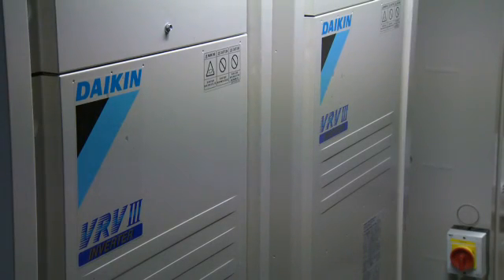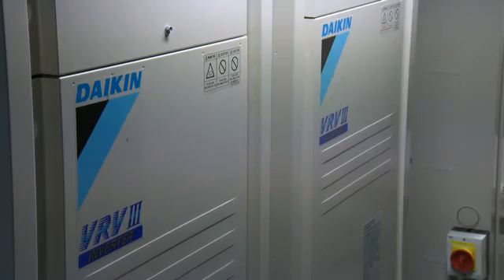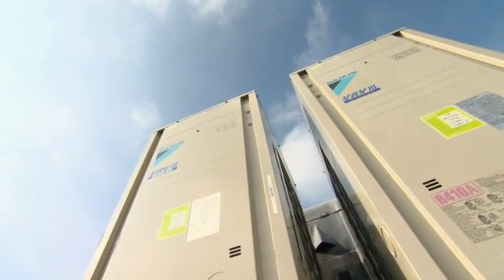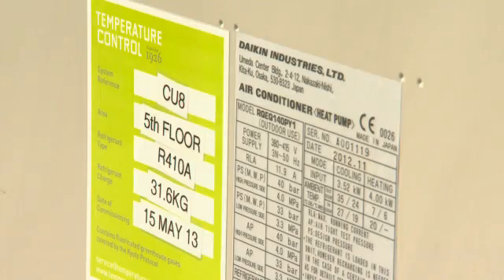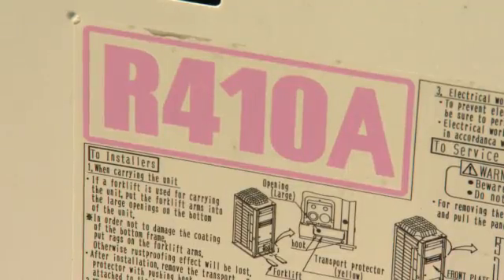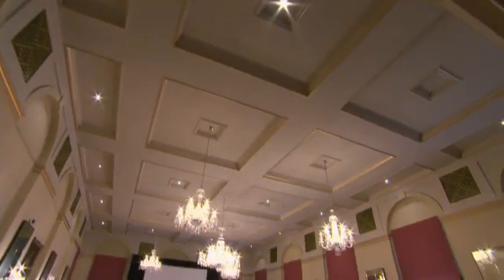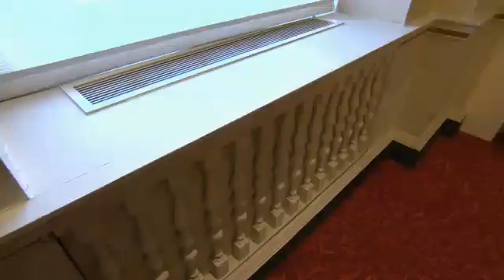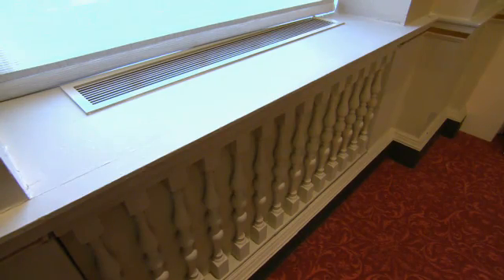Daikin's integrated heat recovery system has recently been installed at the Grade 2 listed Bloomsbury Hotel. With the ban on R22 refrigerants coming into effect in January 2015, the hotel decided to upgrade the whole system. The project, which took eight months, was carefully planned and caused minimum disruption.